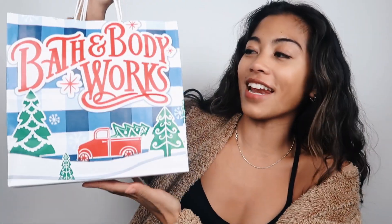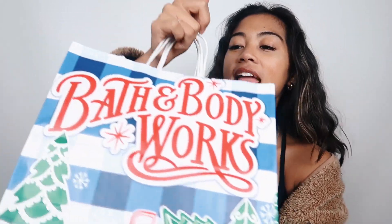The first place I went to was Bath and Body Works. They were doing a buy three get three free. Looking back, I should have gotten wallflowers because that's my big thing — I always get wallflowers and I completely forgot about them because I got excited about candles. Me and my sister split it, so I got three candles and she got three.